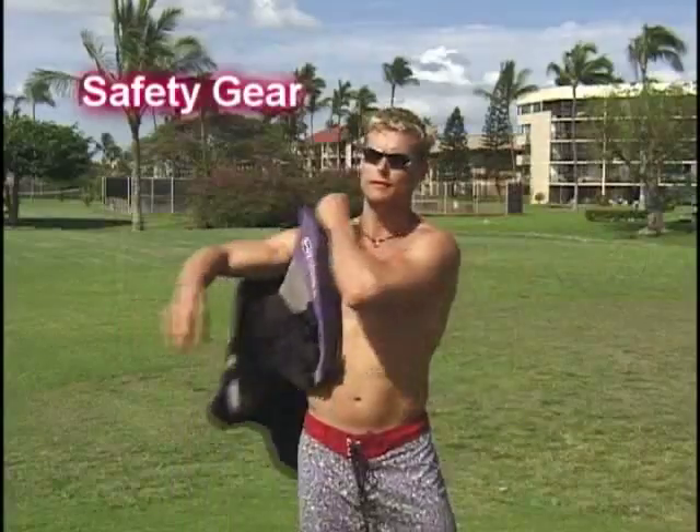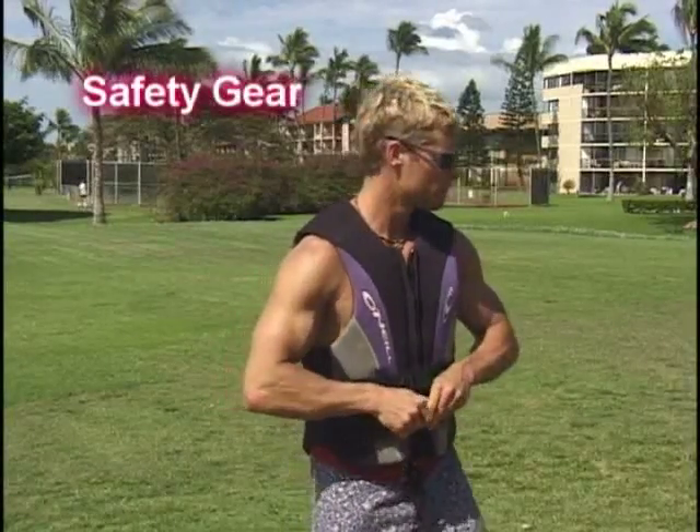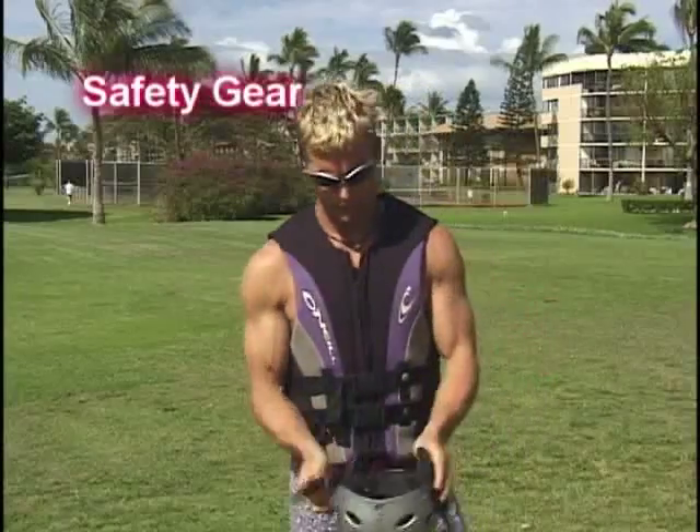There are a lot of options when looking at safety gear. Here the rider has chosen a more streamlined flotation jacket and a ProTac sport helmet.